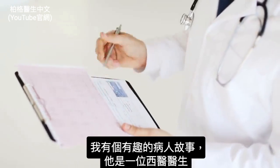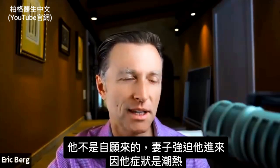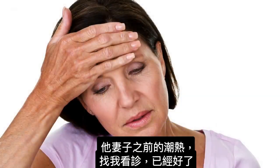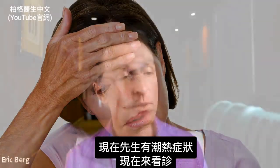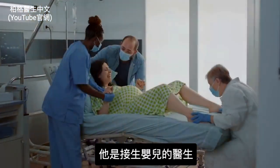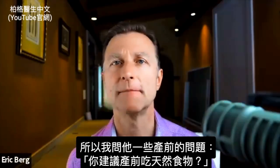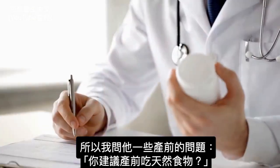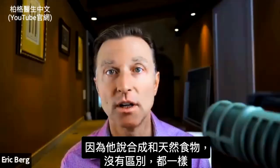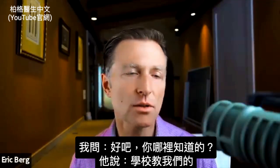I had an interesting story with a patient — a medical doctor whose wife forced him to come in because his symptom was hot flashes. His wife had gotten relief from hot flashes by seeing me in practice, so he came in for help. He delivered babies, so I asked him about prenatals. He said there is no difference between synthetic and natural vitamins — they're both the same. That's what he was taught in school.